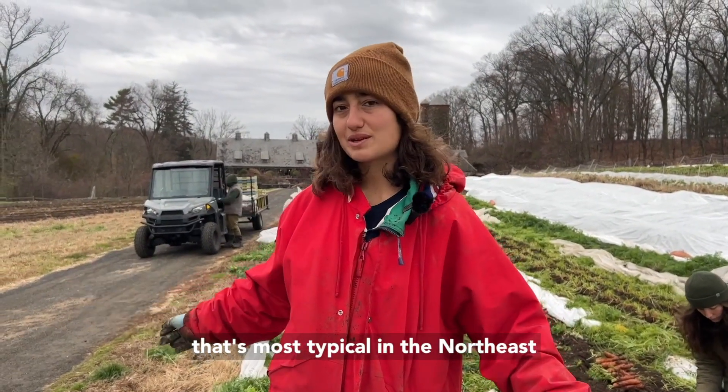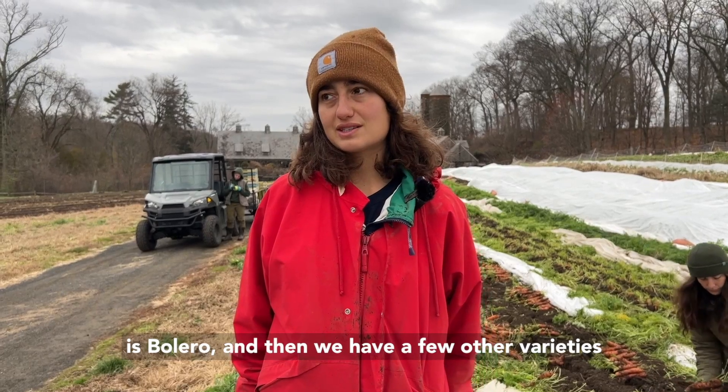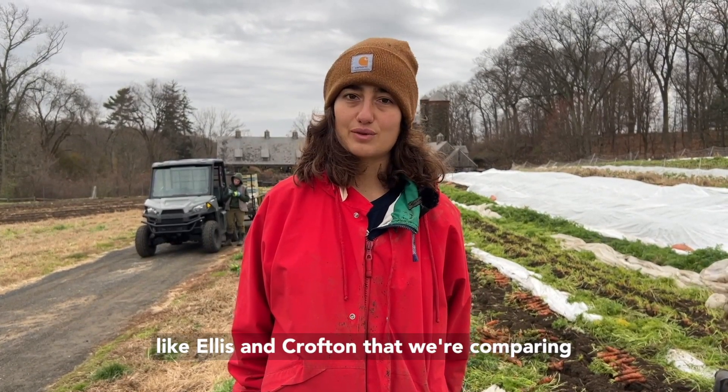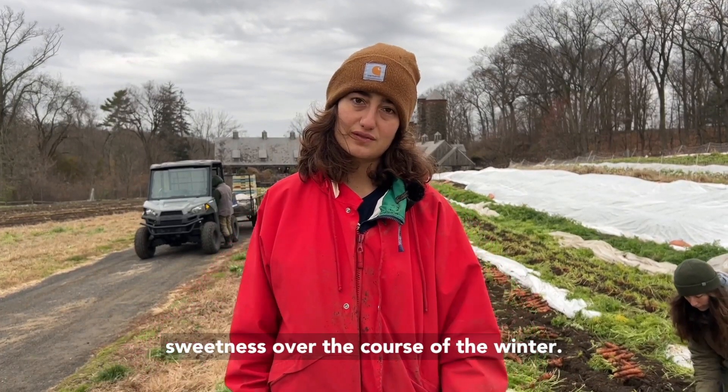The variety that's most typical in the Northeast is Bolero, and then we have a few other varieties like Ellis and Crofton that we're comparing for how they hold up in storage and flavor and sweetness over the course of the winter.